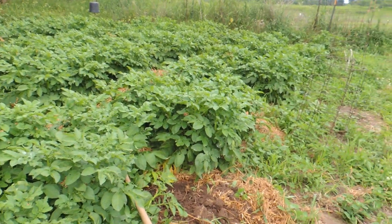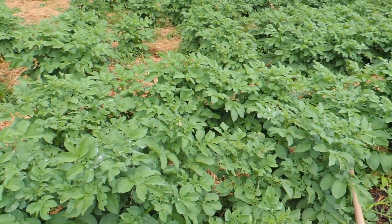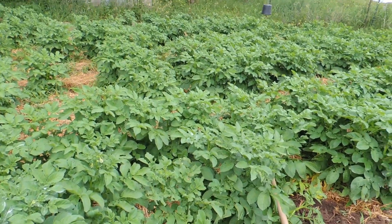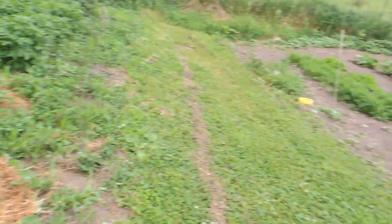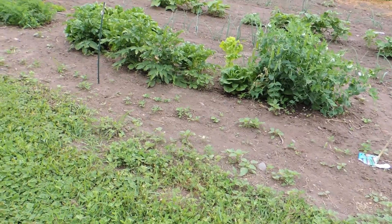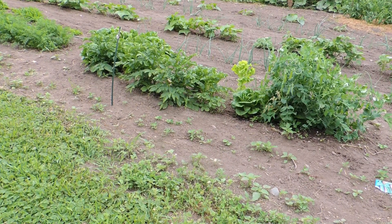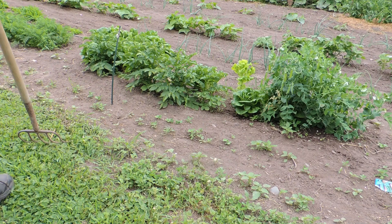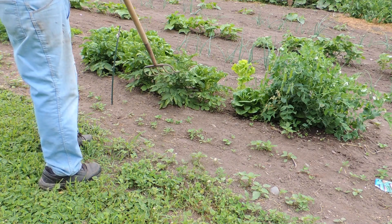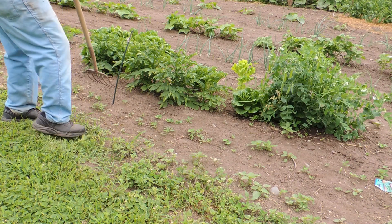The potatoes — I got a lot of potatoes this year. I've been trying to keep the bugs out of them. Those potatoes were planted in April. These, which look like they're further behind, were planted at the end of March. So I'm going to try one just for the heck of it.